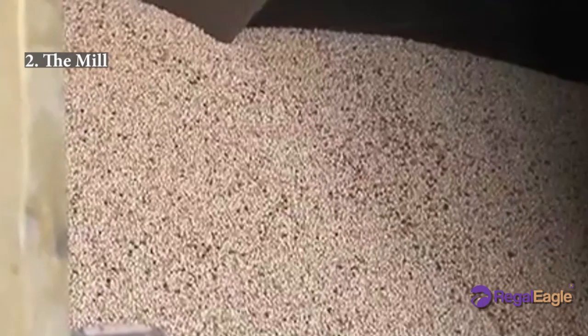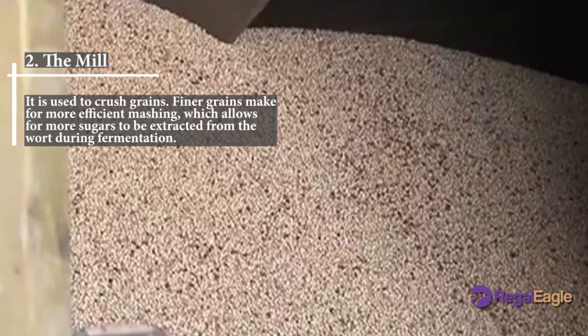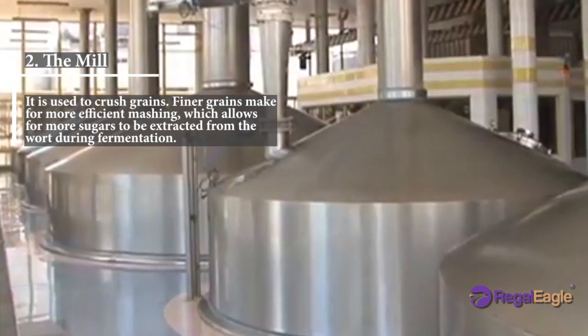Number two: the mill. The mill is used to crush grains. Finer grains make for more efficient mashing, which allows for more sugars to be extracted from the wort during fermentation.